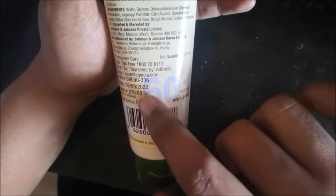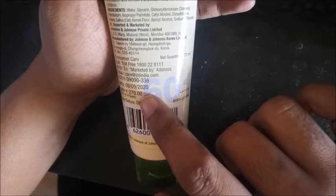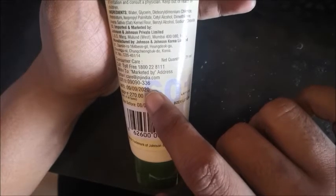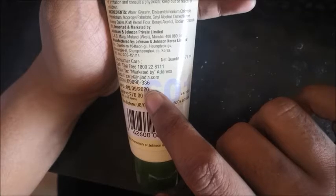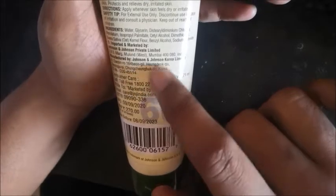It retails for 270 rupees. Amazon will have a discount on it. Manufactured in 2020.